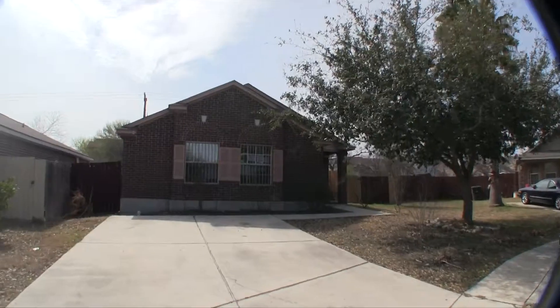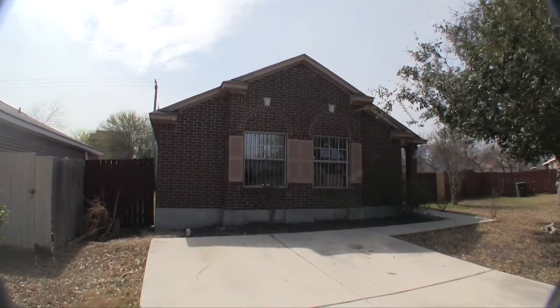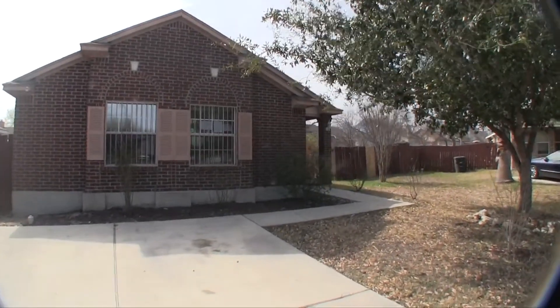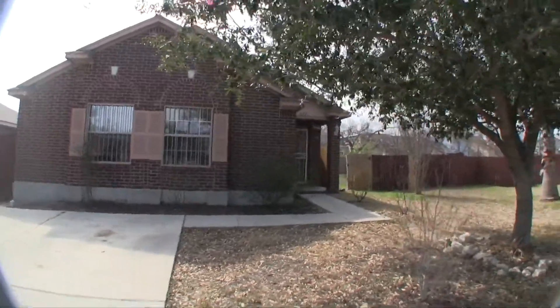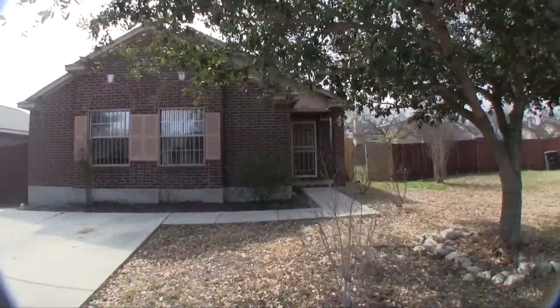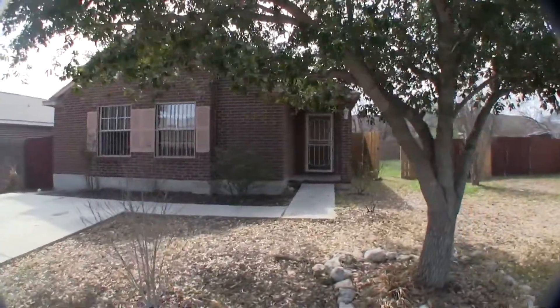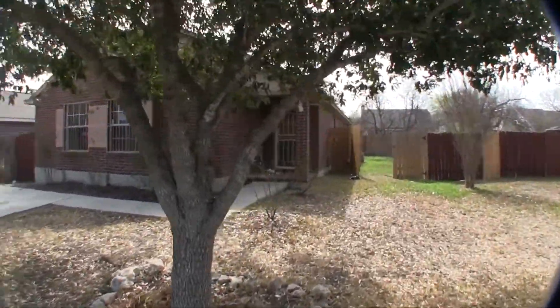We are here at 6310 Brittany Farm. This property is currently under the Good Neighbor Next Door program, meaning if you're a teacher, a firefighter, an EMT, or a police officer, you get a 50% discount on the price. The home is listed right now for $71,000, which means your price is only $35,500. It's one of the best ways to buy a home in the United States.